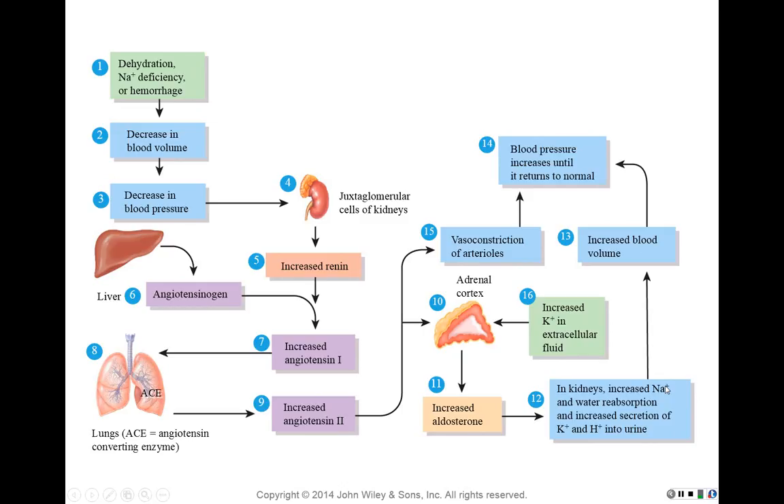Aldosterone's function is to target the kidneys to retain sodium rather than excreting it in urine. Water follows the sodium, and potassium and hydrogen are excreted. This increases blood volume, which increases blood pressure. Note also that increased potassium in the extracellular fluid can independently trigger the adrenal cortex to produce aldosterone, even without angiotensin-2.